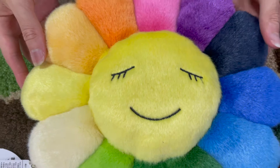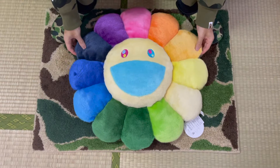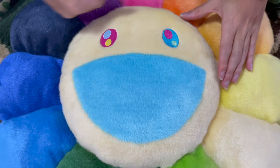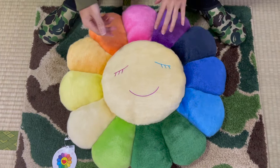Next up we have the 60cm flower plush. Here we have the purple and light blue face colorway with the original rainbow colorway on the petals. Here's the back — the same purple and light blue face colorway with the original rainbow colorway petals.